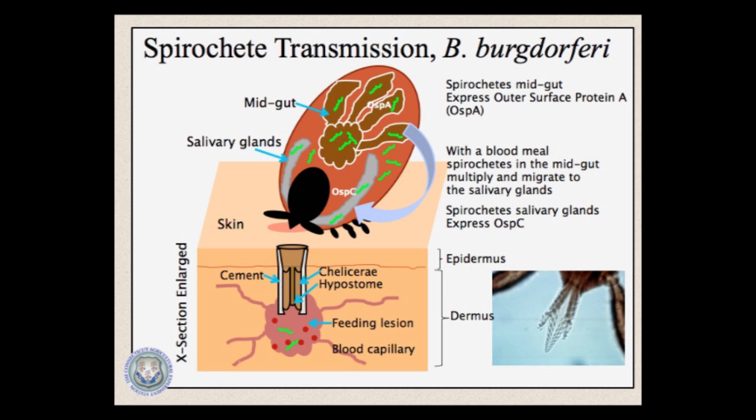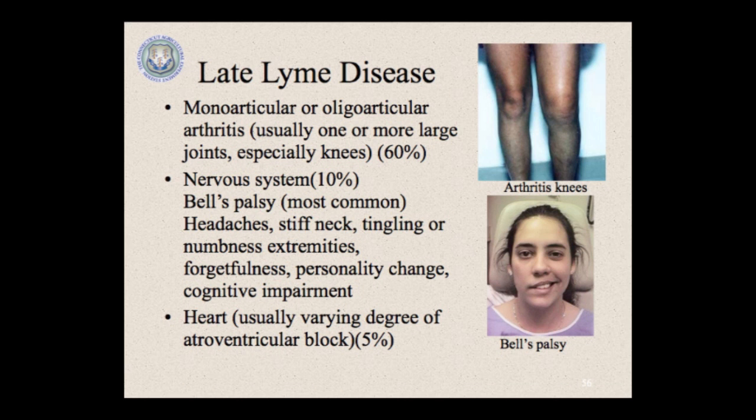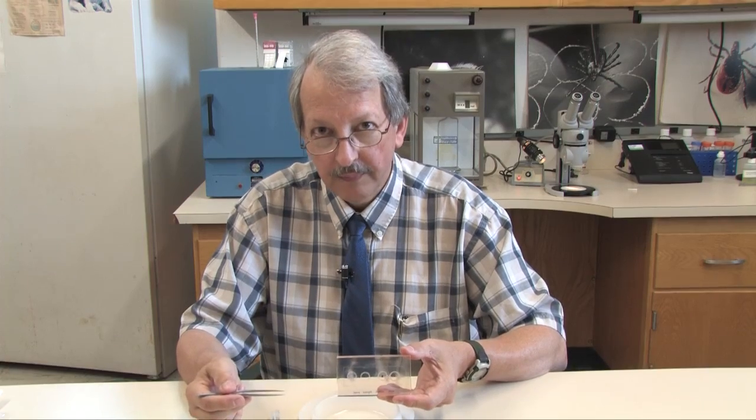The third video in this series focuses in-depth on Lyme disease itself — what it is, how it's spread, its symptoms and treatments, and the deer tick's role in spreading the disease. This information, mixed in with many handy tips, will help keep you Lyme disease free. We hope you enjoy this video series.